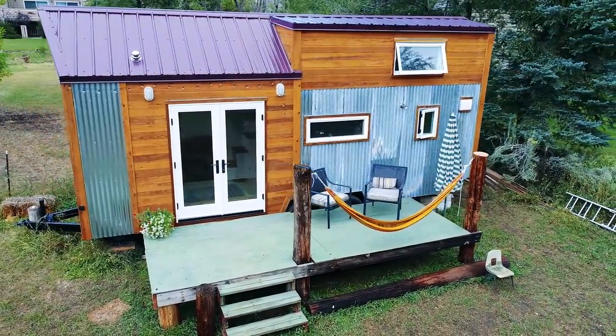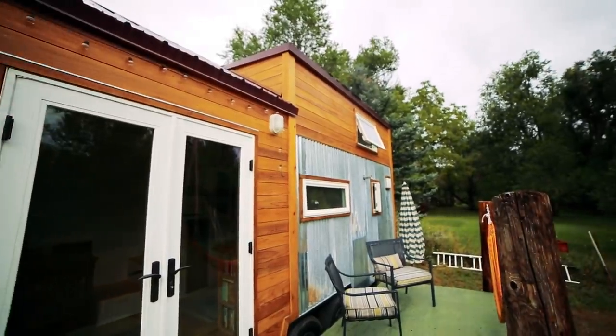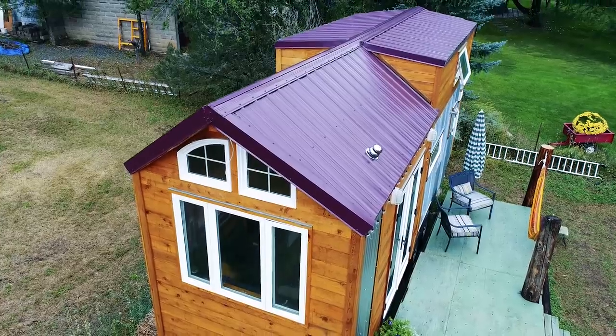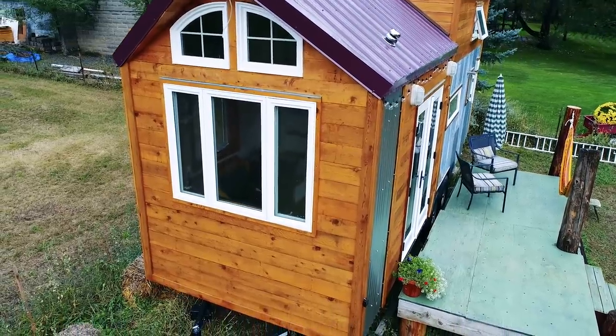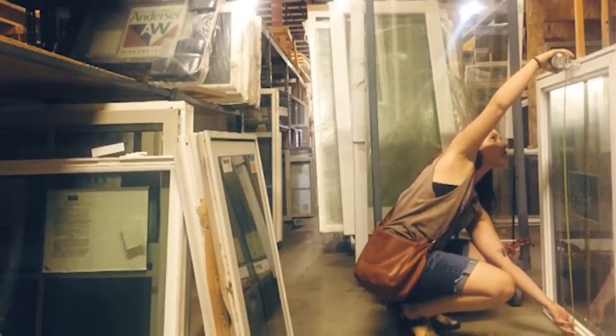I had been following the movement for about four or five years and started researching and looking at different materials and what was available to me in my area. I started a process of design, integrating a lot of reclaimed materials. As that process continued, my dad pushed me to do a building plan, a materials list, and really hone in on my focus for the house. He became really into the project and very supportive, and so we started going out and finding materials together.